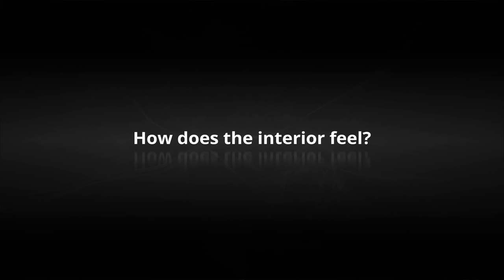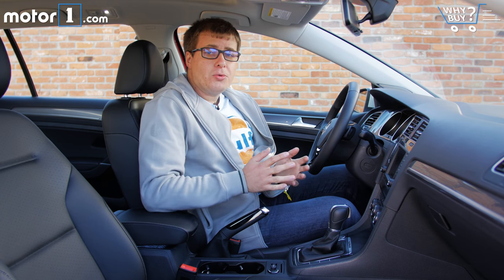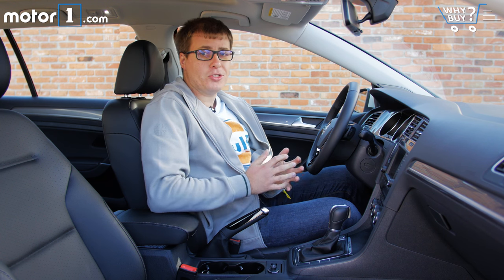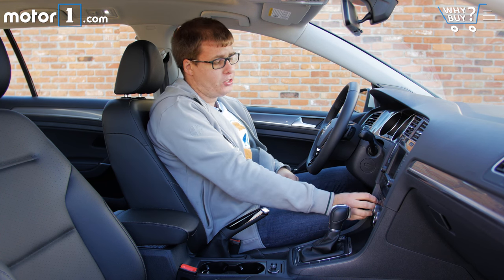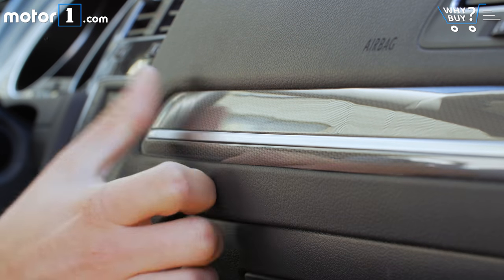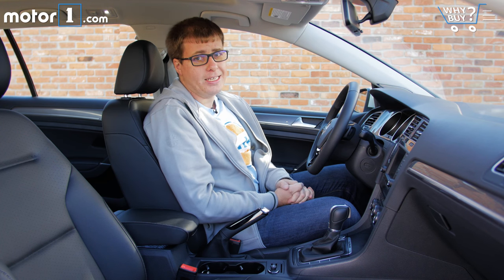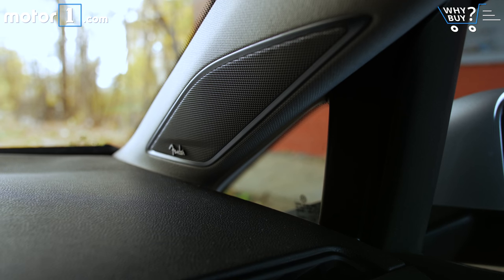The Volkswagen Golf family in general makes use of really nice interior materials, and that carries over to the Alltrack — from the leather wrapping the steering wheel, to the really precise switchgear, to the trim on the dashboard, and the nicely grained plastics all around. It's just a lovely place to spend time. Everything works really well and it looks great. I also really like that visibility is good — there are little cutouts in the A-pillars that just help you see a little bit better around the front of the car.